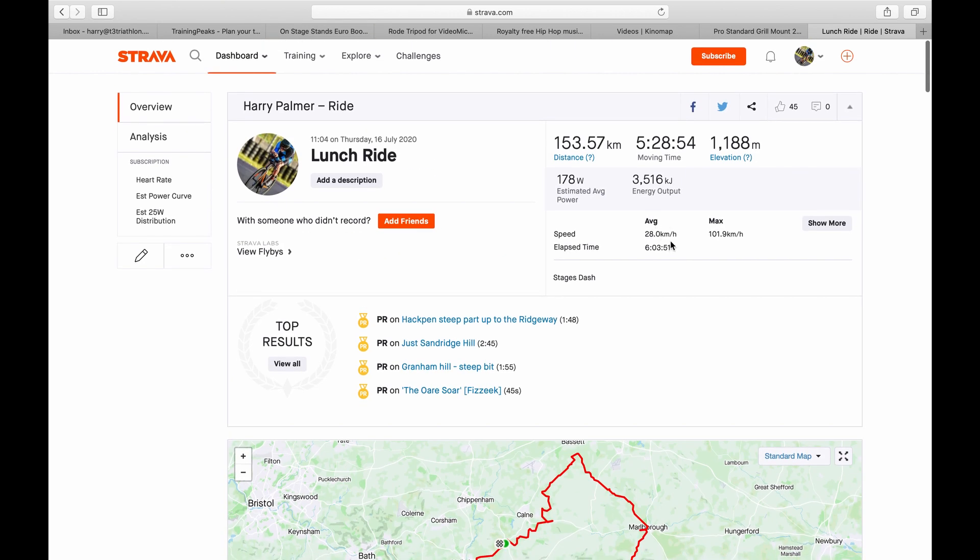Average speed: 28 kilometres an hour. Max speed: 102 kilometres an hour — I don't really know where I hit that, that's quite fast. But anyway, that is the ride.